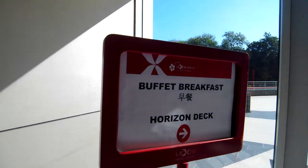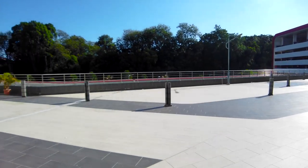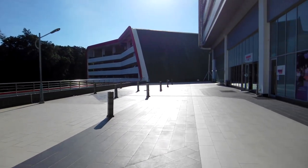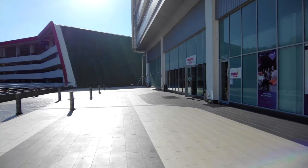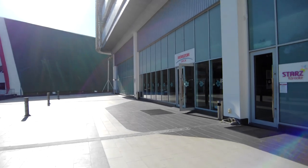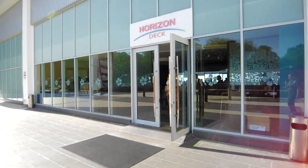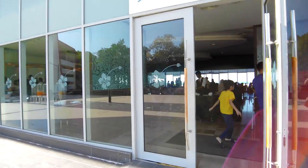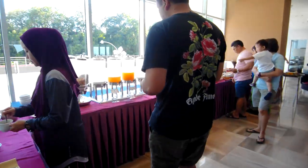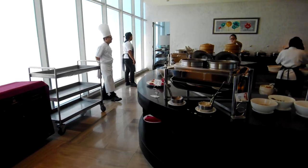We're heading to the Horizon Deck for our buffet breakfast now. I believe they are quite packed in terms of occupancy, hence they have to do this here. The Horizon Deck is more of a common area where you can book for events and things like that, but they've set it up for breakfast. School holidays — plenty of crowds.